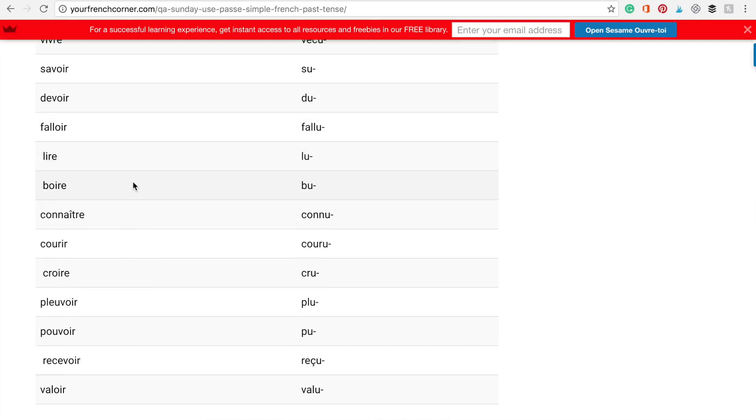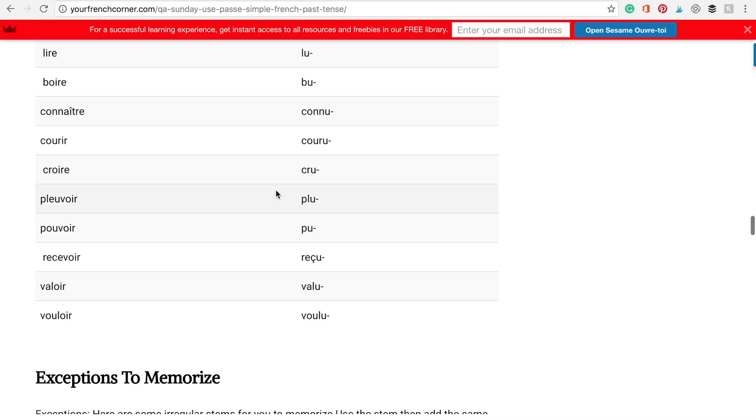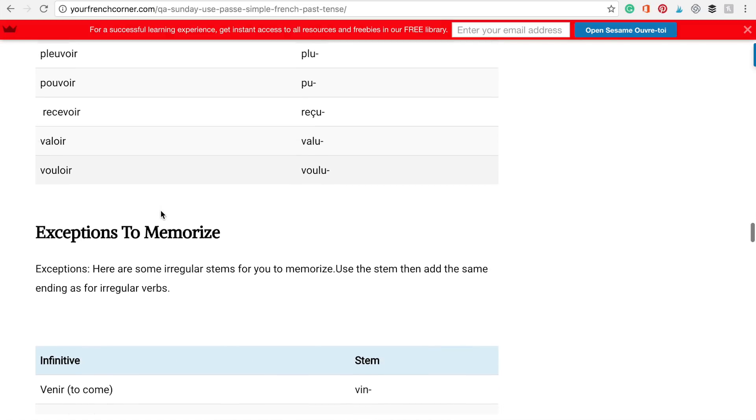More irregular verb stems: lire — lu, boire — bu, connaître — connu, courir — couru, croire — cru, pleuvoir — plu, pouvoir — pu, recevoir — reçu, valoir — valu, vouloir — voulu.